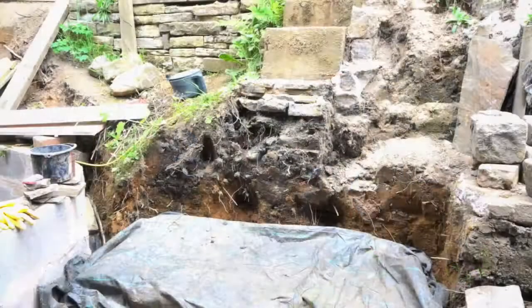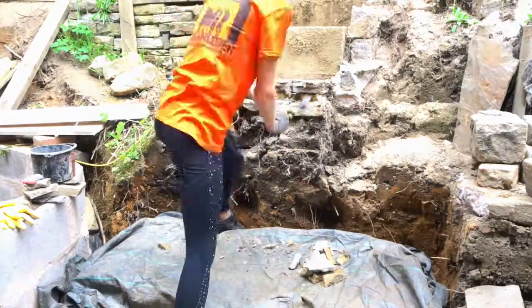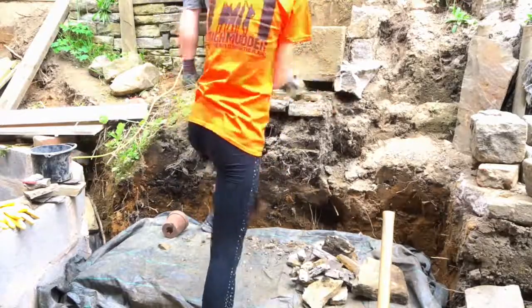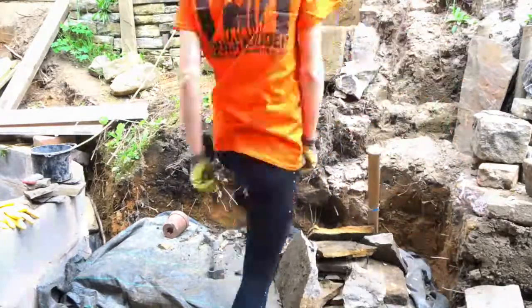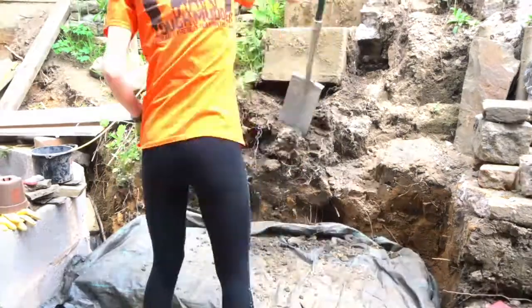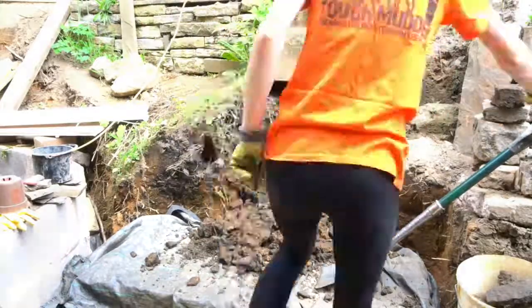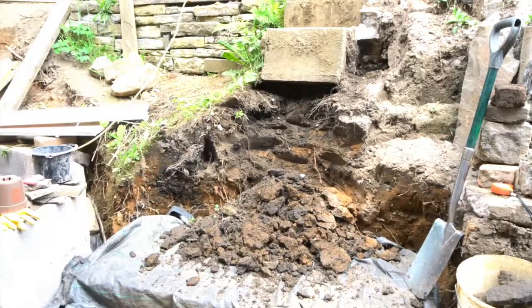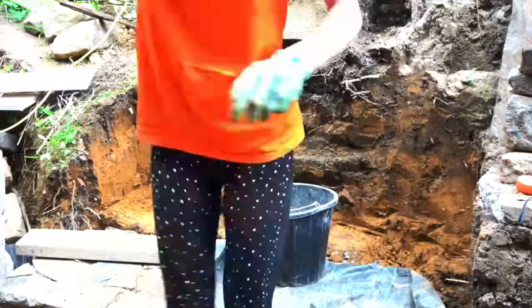We decided to take down a load-bearing wall and needed a structural engineer and house builders to help complete the task. After many complications and after the builders left, we had the whole downstairs to paint. We also did some wood floor sanding and varnishing on our own, laid part of the floor with new wooden flooring, and did some sanding and oiling of our kitchen worktops.